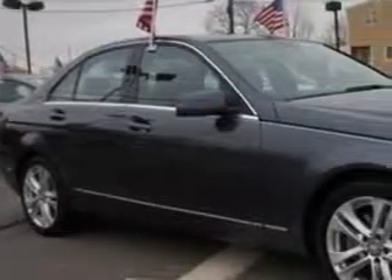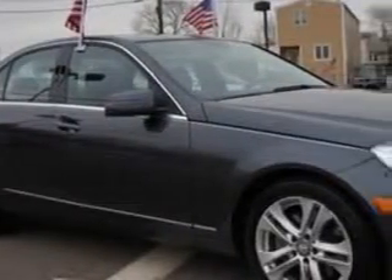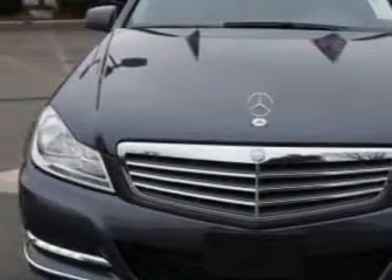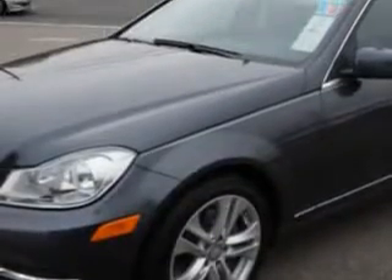Imagine driving this steel-gray metallic 2013 Mercedes-Benz C-Class All-Wheel Drive, equipped with a 6-cylinder engine and an automatic transmission. Enjoy this great car with features like: